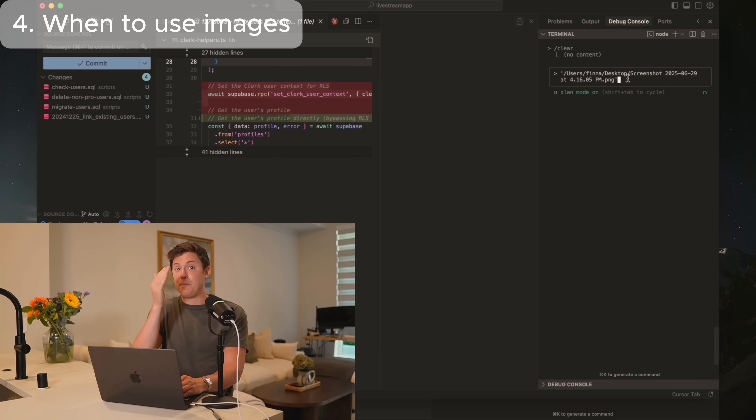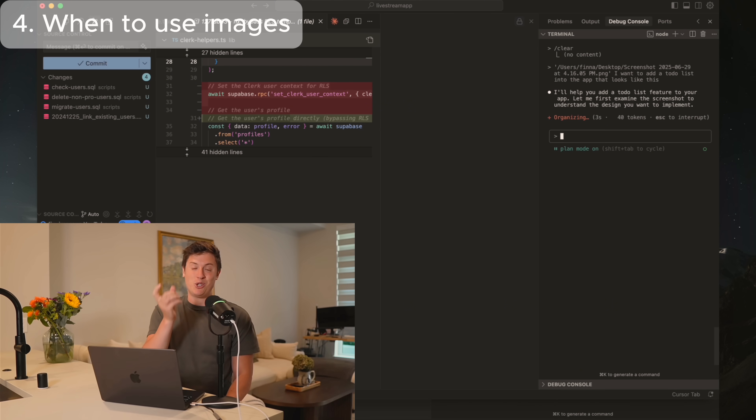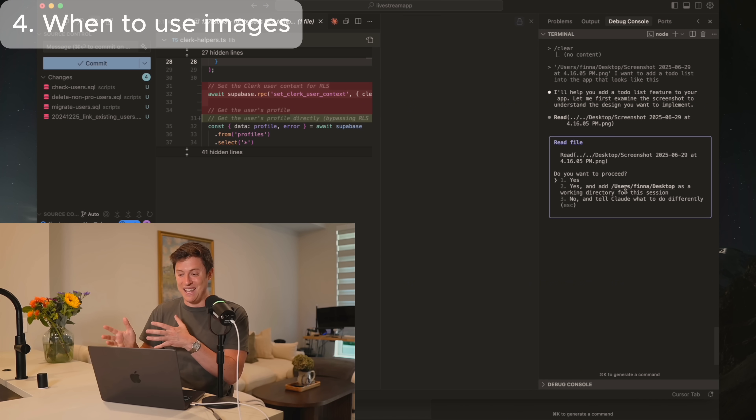Once the screenshot is in Claude, you can say something like: 'Build me out the UI from the screenshot I just sent you.' I said I want to add a to-do list to this app that looks like this, hit Enter, and Claude will take the inspiration screenshot and start building it out inside the app. You can see it reading the screenshot as it goes. The second way I use screenshots in Claude Code is fixing bugs — if Claude builds code that doesn't look good, you can screenshot the error and say 'fix this' or 'make this look prettier.'